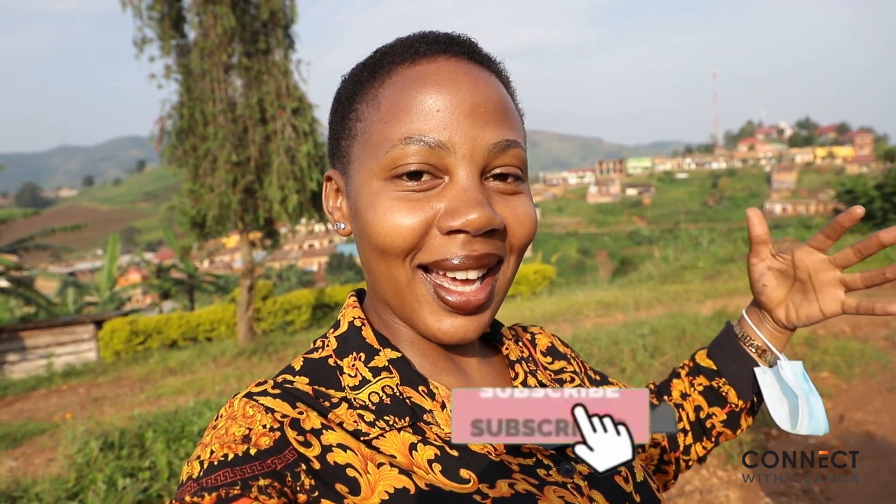If you're new here, welcome! Like, subscribe, share, and enjoy the video.